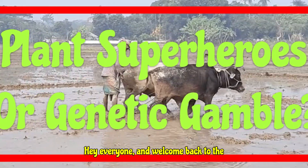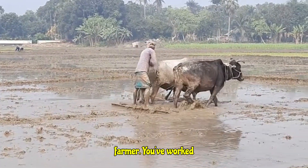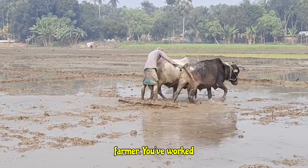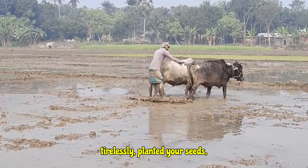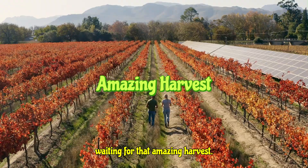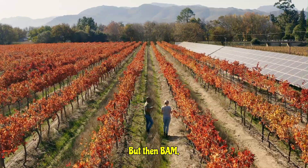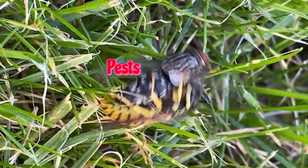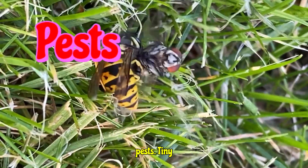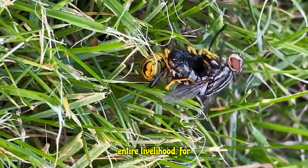Hey everyone, and welcome back to the channel. Imagine you are a farmer — you've worked tirelessly, planted your seeds, watered your crops, and you are just waiting for that amazing harvest. But then bam — pests, tiny munching invaders that can destroy your entire livelihood.